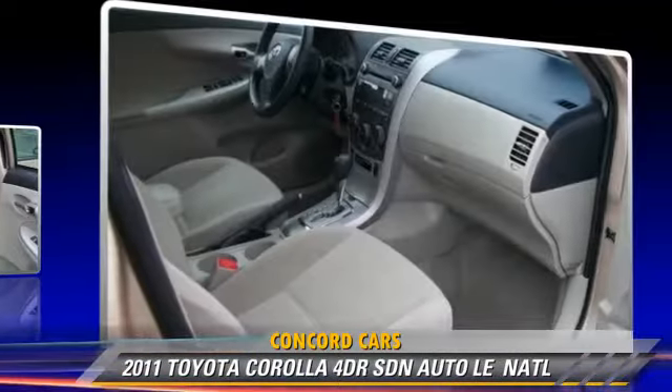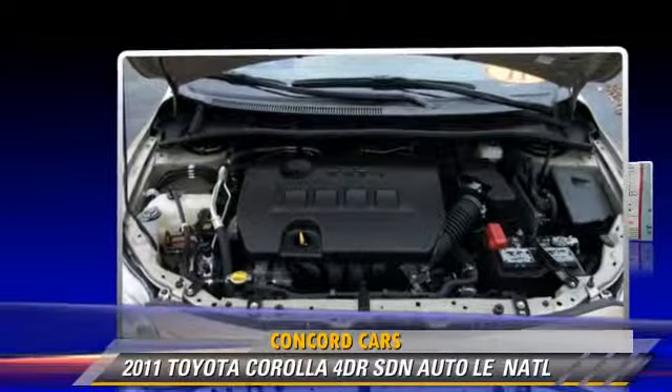Comfort and convenience features include power door locks, power windows, and heated power mirrors.